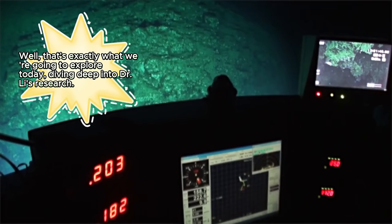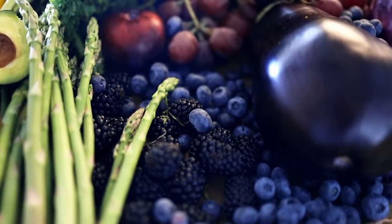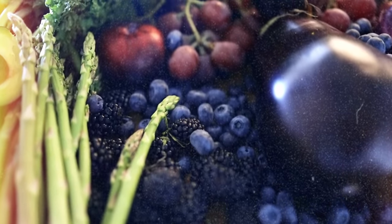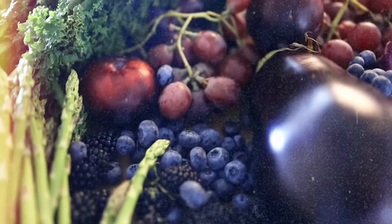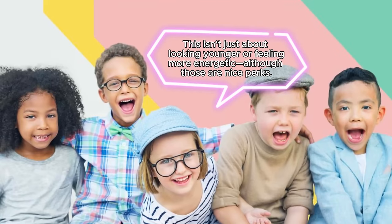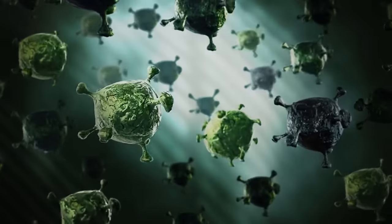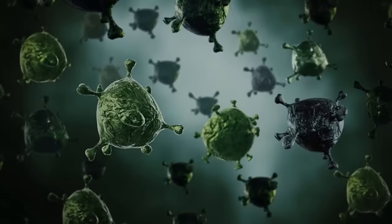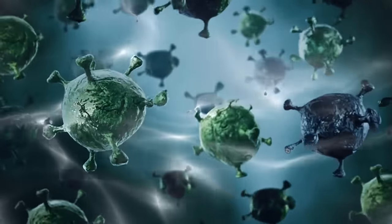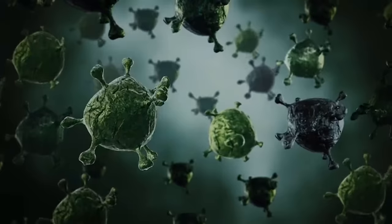Diving deep into Dr. Lee's research, from dark leafy greens to bright berries, and even some surprises like dark chocolate, we'll uncover the foods that might help your body regrow and rejuvenate itself. This isn't just about looking younger or feeling more energetic. Dr. Lee's work suggests that by nourishing your stem cells, you could potentially fight off serious diseases like cancer, heal more quickly from injuries, and even burn fat more efficiently.